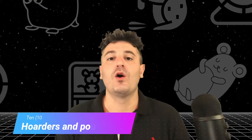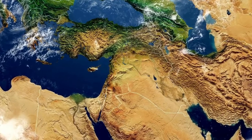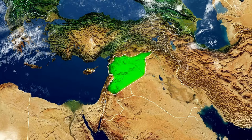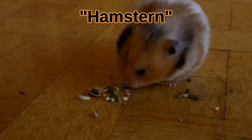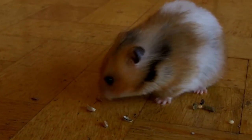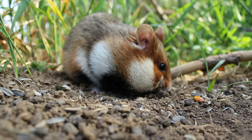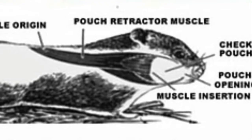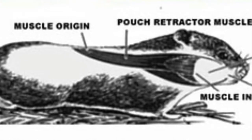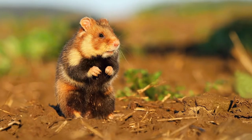Fact 10: Hoarders and pouches. In Syria the first hamsters were discovered in 1797, and they were later named after the German word 'hamstern,' which translates to 'hoarder.' This makes sense because in the wild hamsters spend most of their energy collecting as much food as possible. They even have cheek pouches that can be stuffed all the way back to their hips.